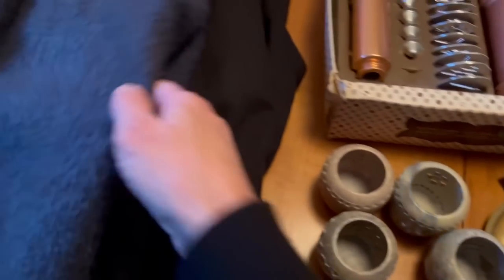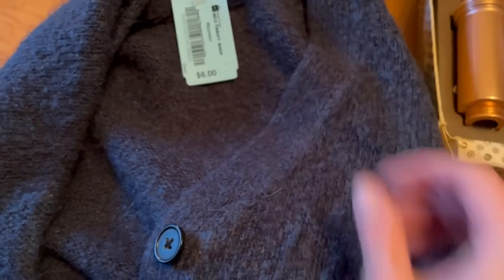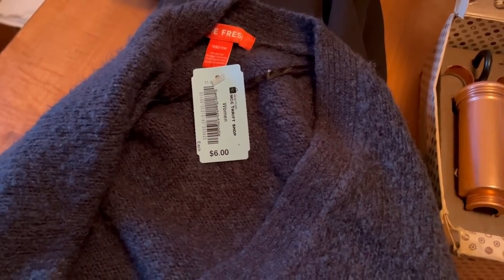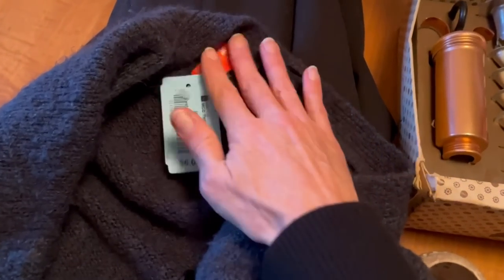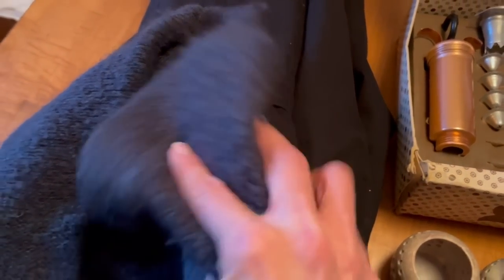I just got this sweater — it is just a Joe Fresh sweater, nothing fancy. I think it was three dollars. Blue tags I believe were half price. It's just super warm and soft and cozy. I don't really care about name brands — as long as it fits me and it's comfortable, I will wear it.